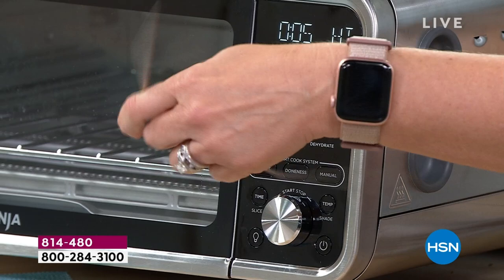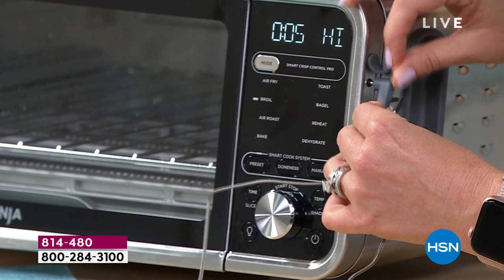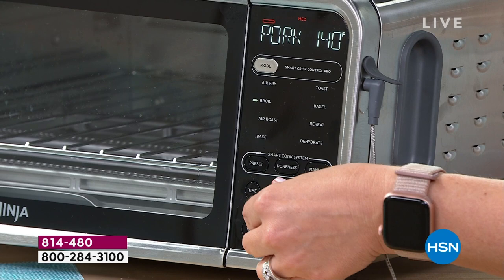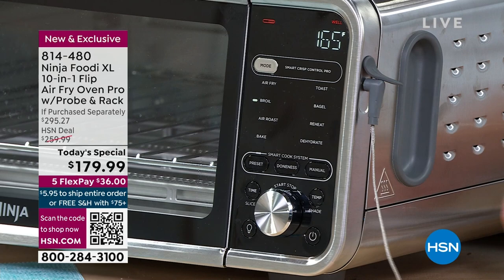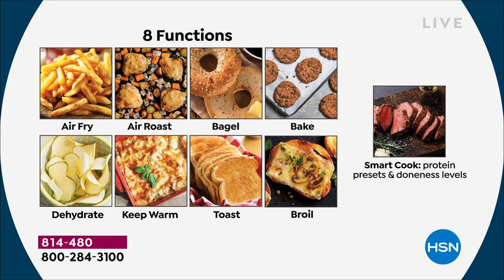You're going to get the probe, plug it into the side, and all of those presets will be available. See how it says beef, chicken, pork, fish — it's got the pre-programmed doneness levels. So you don't even have to think about it. That smart probe is going to do all that thinking for you, especially for things like chicken and pork. Those are things you don't want to mess up. I used to overcook it and then it's dry. And you don't want to mess up your meats because they're really expensive.